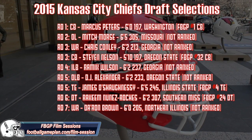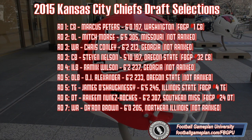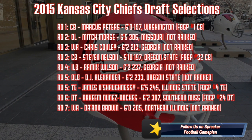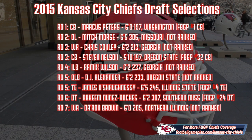Nine selections in the draft for Kansas City and a great chance to make a good team better. Five of the selections went toward the defensive side of the ball. Like sixth-round pick Rakim Nunez-Roches out of Southern Miss — he's a defensive tackle that's quick off the football with the ability to play the nose or the five-tech.